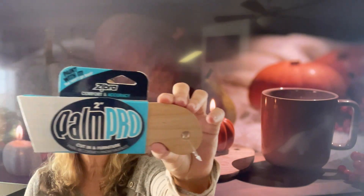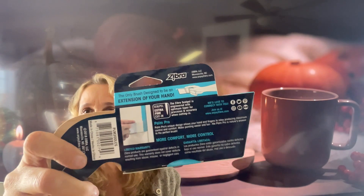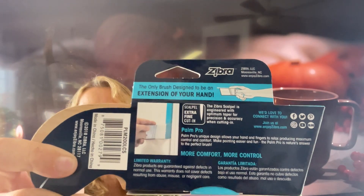The first thing I see in here — and this is obviously not the reason I ordered the box — is called Pound Pro Cut-In. It's a painting tool for comfort and accuracy. It's the only brush designed to be an extension of your hand, so if you have those hard-to-reach places in between things, you can paint in between items. It looks cool if you paint, I don't do that sort of thing, but it's a cool item.